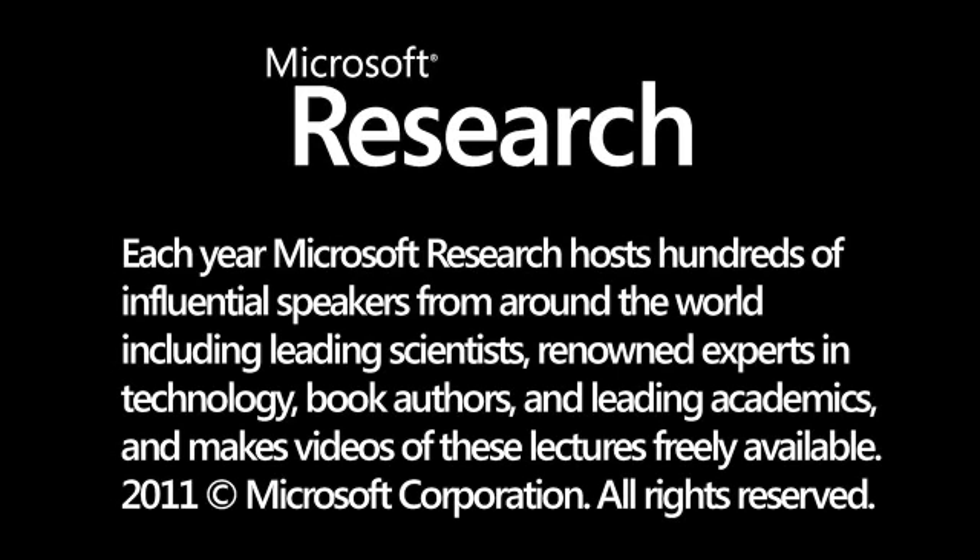Each year, Microsoft Research hosts hundreds of influential speakers from around the world, including leading scientists, renowned experts in technology, book authors and leading academics, and makes videos of these lectures freely available.